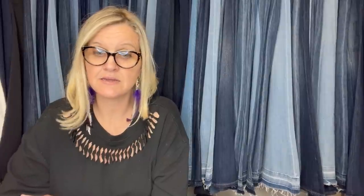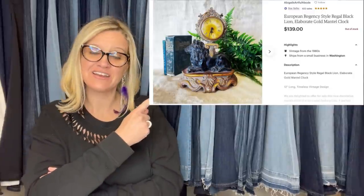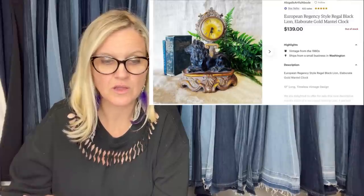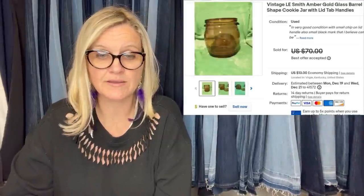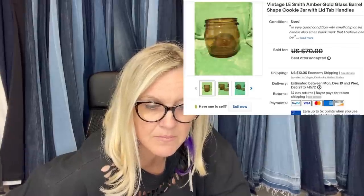Bought this not-antique lion clock in September at a local market called Thrift-A-Palooza for $5, and it just sold on Etsy for $139. It's a European Regency style regal black lion elaborate gold mantle clock. Also, bought a cookie jar and a few more amber pieces for $5 at a yard sale — seller just wanted it gone — and took a best offer of $60 for the cookie jar. The cookie jar appears to be amber as well.